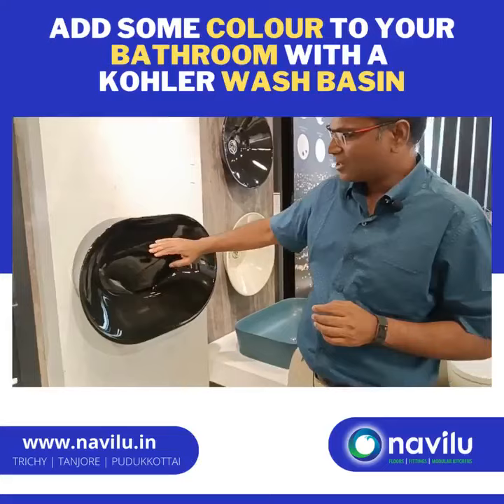If you have a normal wash basin, you will know that there is a waste coupling. But here there is a waste drain and it is completely concealed.